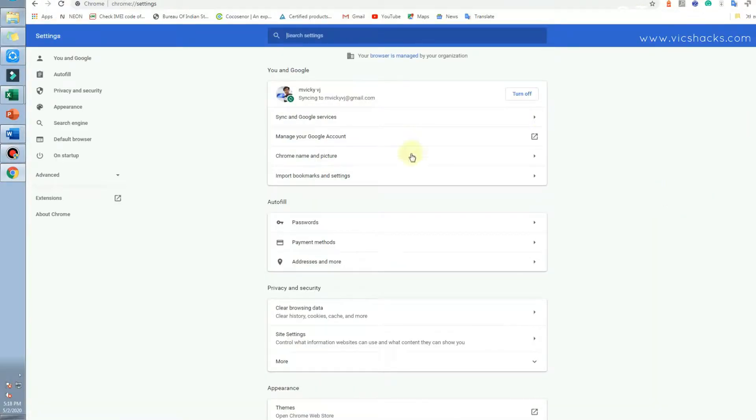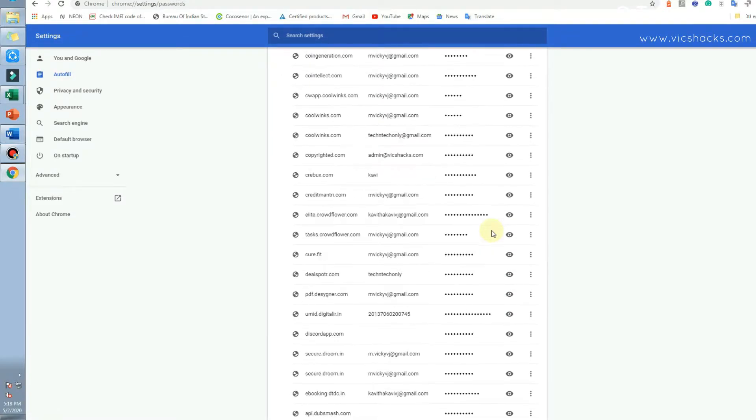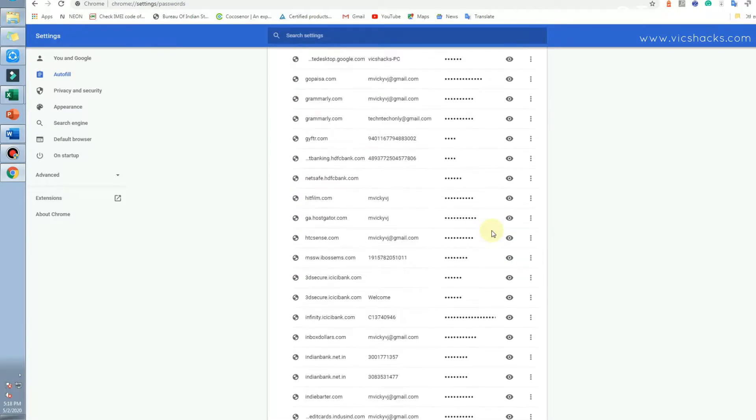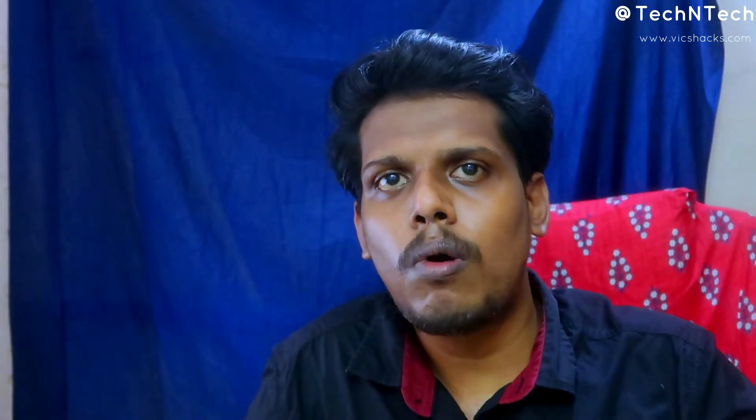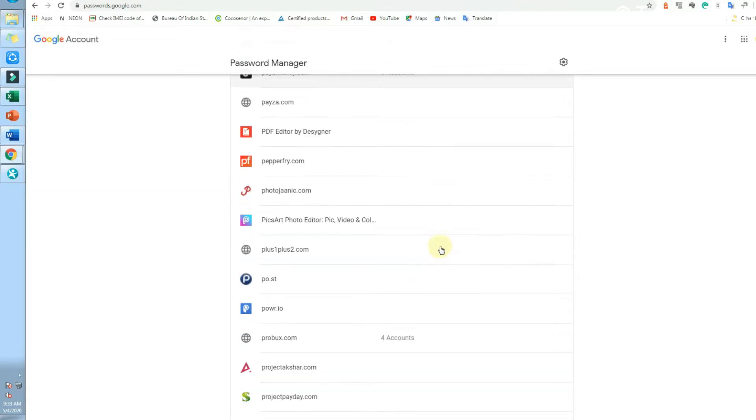Whenever you log into that Google account on any new device, all your saved passwords will be synced to that new Chrome browser. You can manage your synced passwords on Android or Windows by going to Chrome settings and finding the password setting. There is also a dedicated web address — passwords.google.com — where you can view and manage all your saved passwords. However, we must protect these saved passwords because they can be easily accessed by strangers.